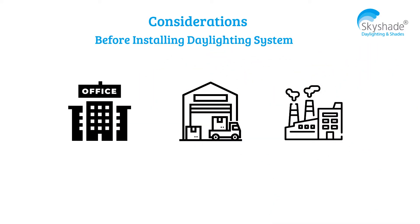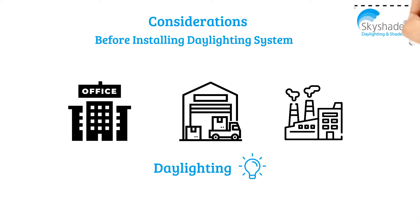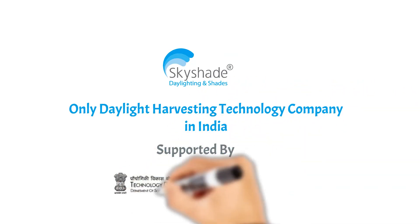It also provides a long life of 15 years and requires minimal maintenance. If you are planning to construct a new building or industrial structure, consider daylighting as part of the initial building plan by getting in touch with the experts at Sky Shade.